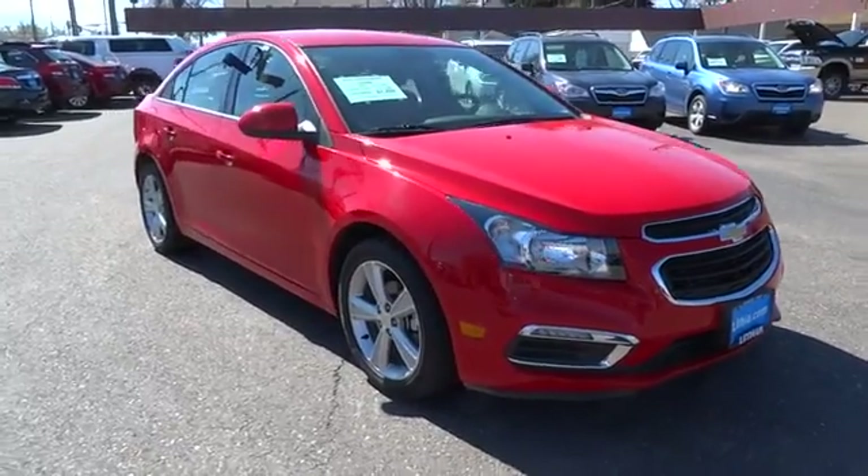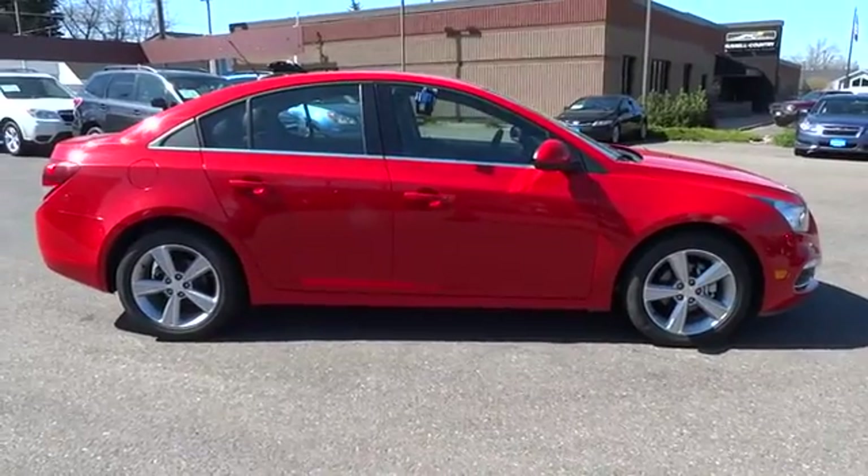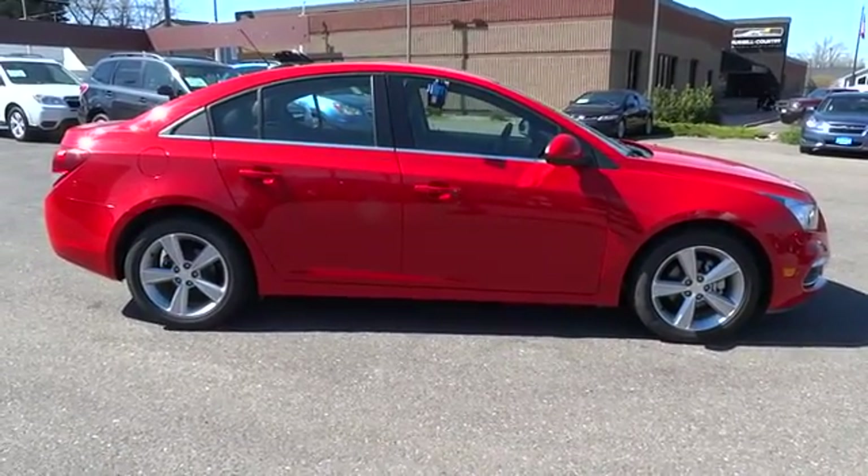The 2016 Chevrolet Cruze. The Cruze Blueprint calls for more than you'd expect. This vehicle has less than 20,000 miles.